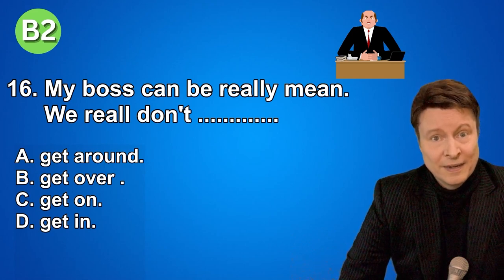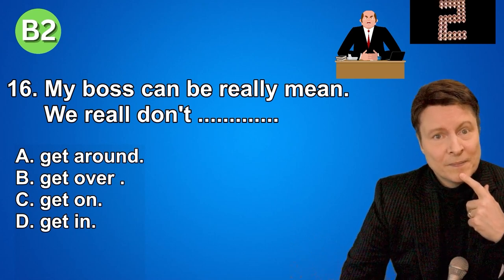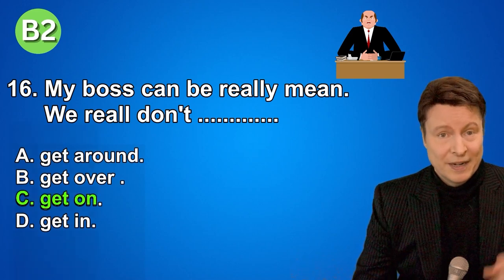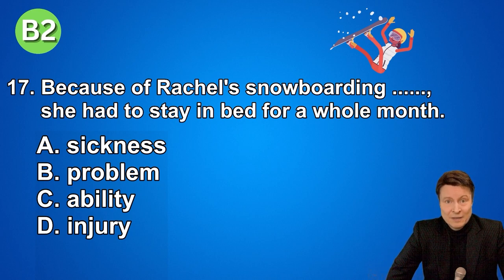Number seventeen. Because of Rachel's snowboarding, she had to stay in bed for a whole month. A. Sickness. B. Problem. C. Ability. D. Injury. And if you thought that the answer was injury, that is correct.